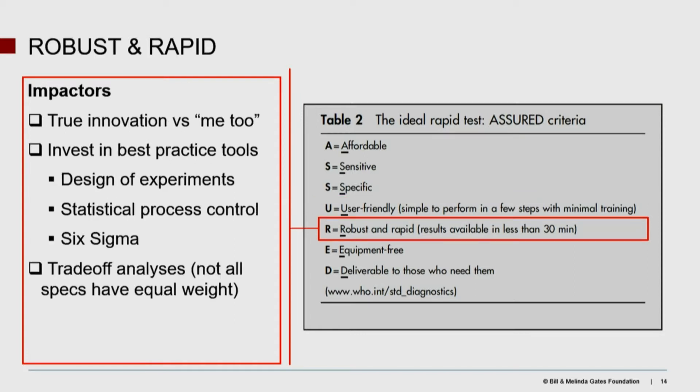Robust and rapid — this is one where there's a real need for innovators. I see a lot of what I call 'me-too' innovators, where they build on a previous concept and say we can do this better. That's not the level of innovation we need; we need to leapfrog to another world. To get there, besides creative talent, there are best practices relating to statistical process control and DOE. In this category, you will come to a trade-off analysis — you'll probably not be able to hit all of the ideal TPP specifications, and you have to decide what the really important ones are.